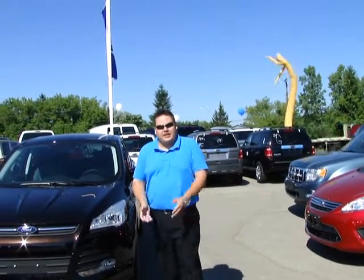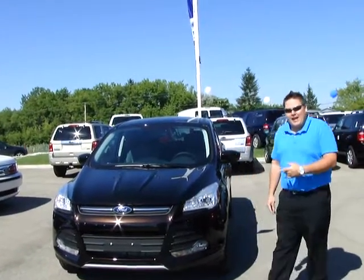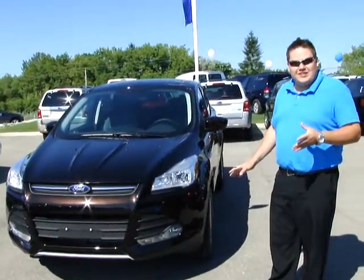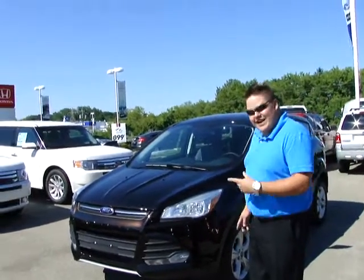Hey, Owen Jayton here at Northway Ford Lincoln, showing you the 2013 Ford Escape SE model. The first thing we're going to notice here is the brand new lines of the vehicle. If this wasn't an Escape and you didn't know what it looked like, you wouldn't be able to tell. That is fantastic.